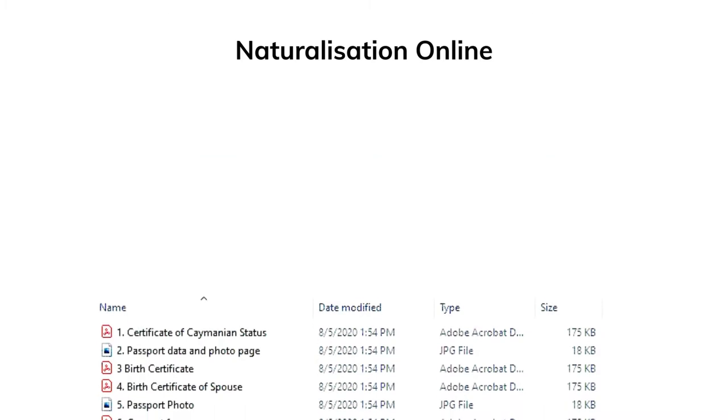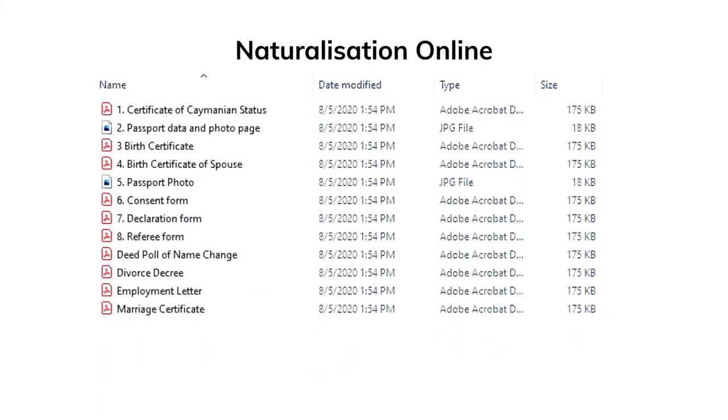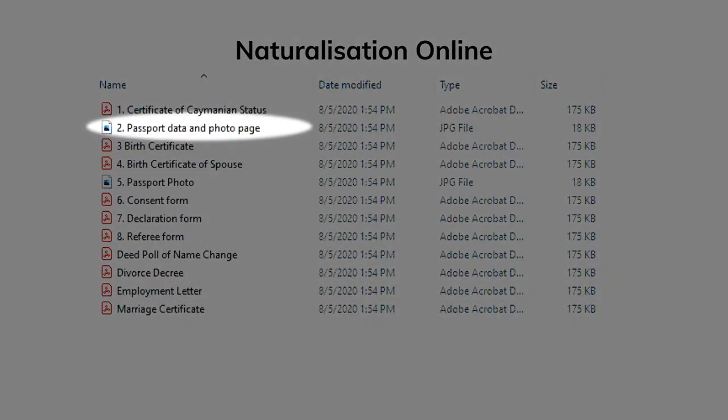Before proceeding, save all of the documents that will accompany your application in PDF format to your computer. Photos of the passport page and the passport photo can be uploaded as JPEG files.